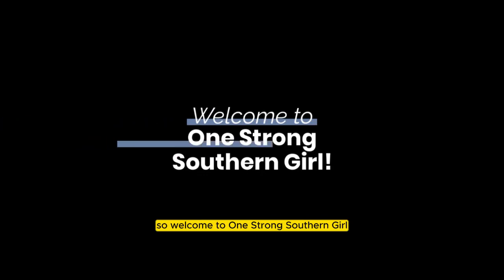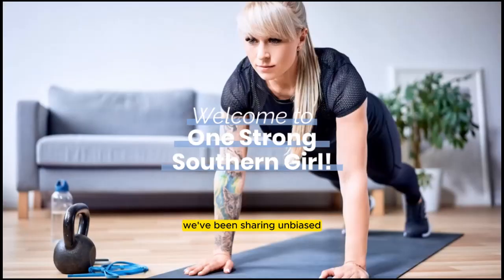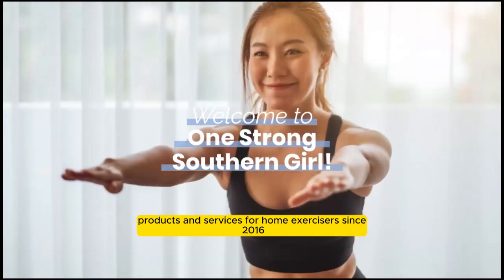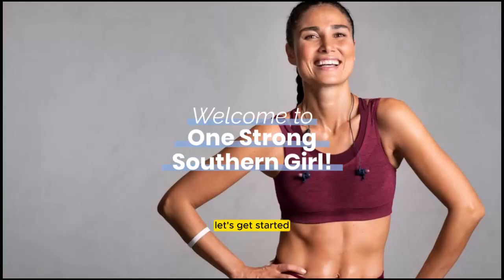Welcome to One Strong Southern Girl. We're a digital health and wellness brand for women who exercise at home. We've been sharing unbiased, honest reviews of the top programs, products, and services for home exercisers since 2016. I'm Mickey, one of the founders, and I'm so glad you're here today. Let's get started.